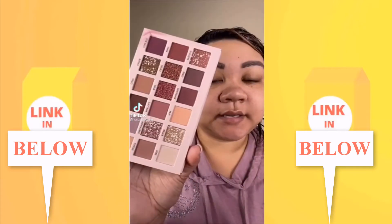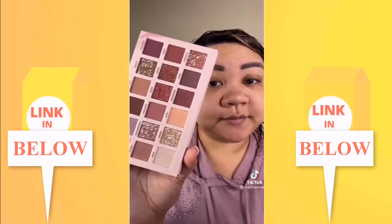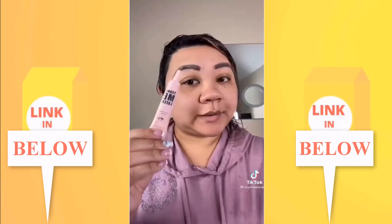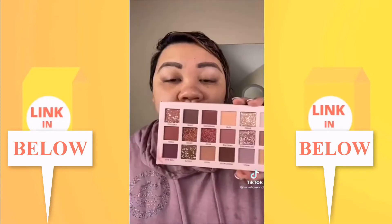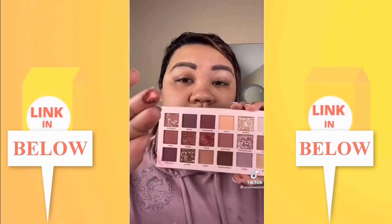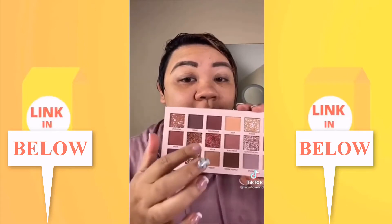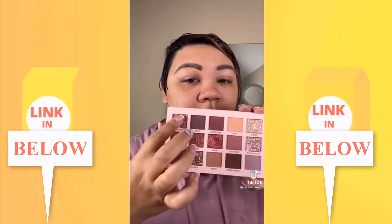Amazon $10 palette — a dupe for the Huda Beauty nude palette which is $65. We're trying it out with primer first. Swatching a couple of these — it's super pigmented. This is going to be fun, let's try one of these marbled ones.